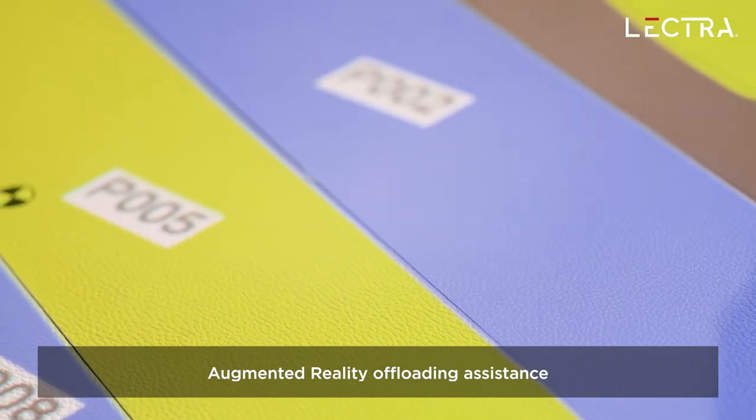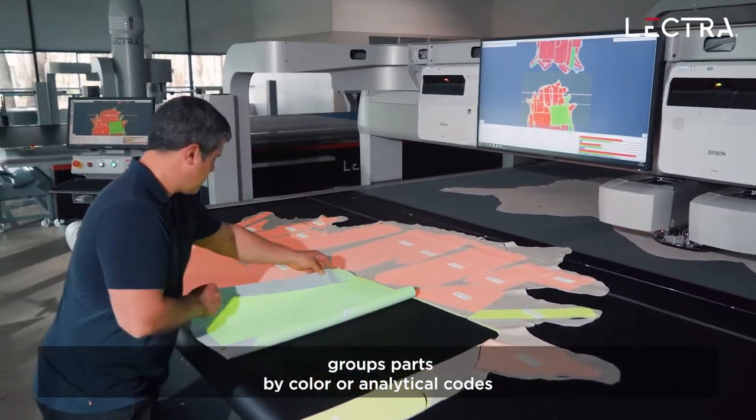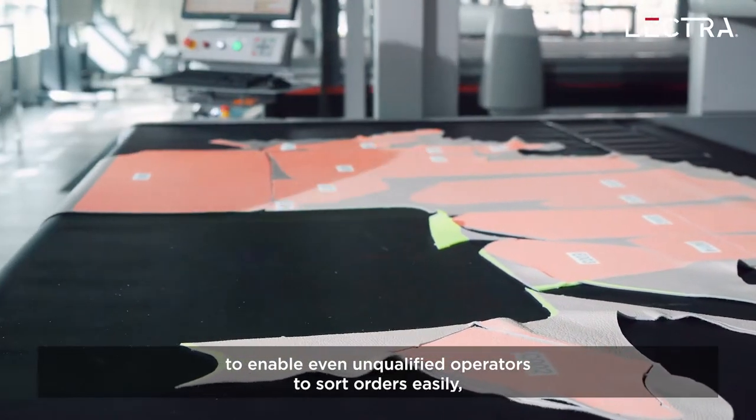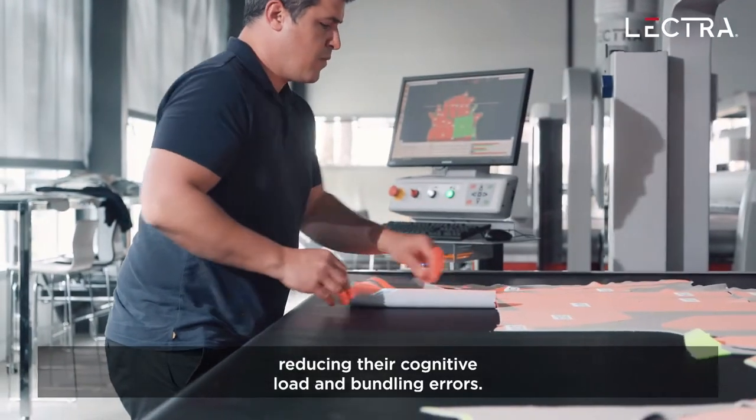Augmented reality offloading assistance groups parts by color or analytical codes to enable even unqualified operators to sort orders easily, reducing their cognitive load and bundling errors.